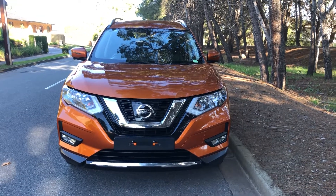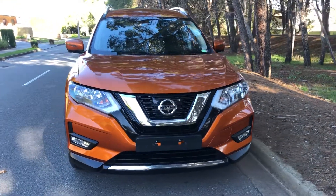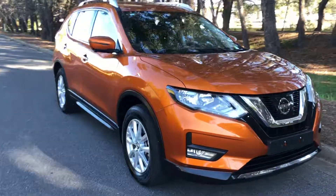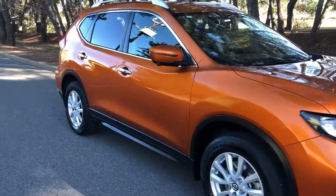Here we have a 2018 Nissan X-Trail STL in bronze — a stunning vehicle in immaculate condition with perfect wheels and tires as well.